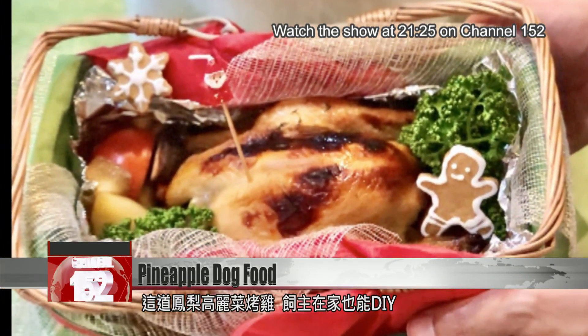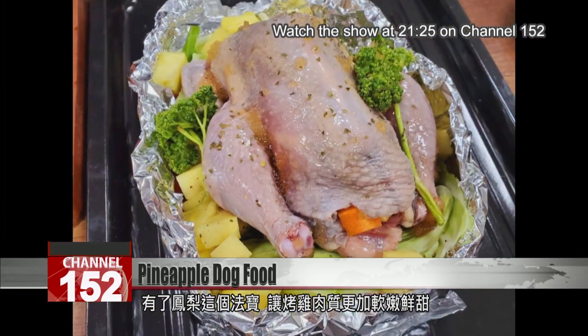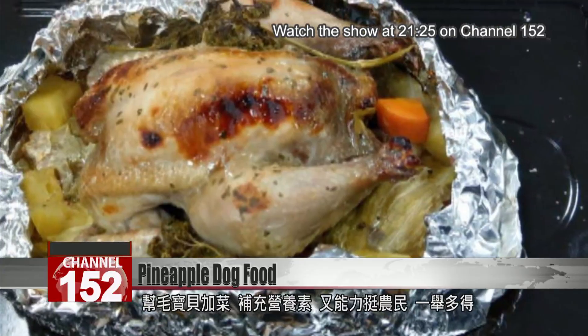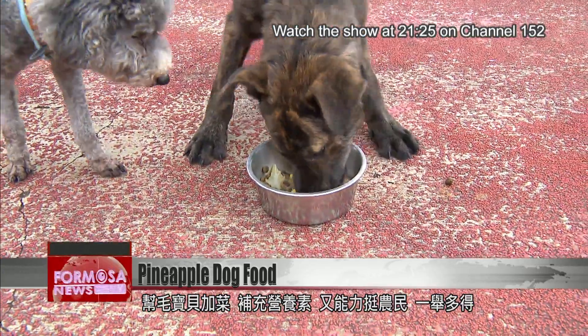Dog owners can easily make this pineapple and cabbage stuffed roast chicken at home. The secret ingredient, pineapple, softens and sweetens the chicken meat. Take great care of your pets and support Taiwan's farmers — killing two birds with one stone.